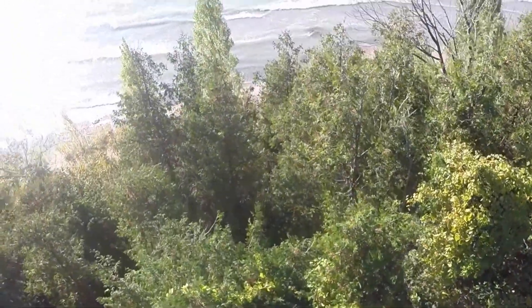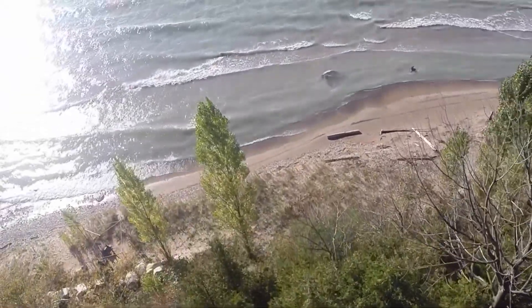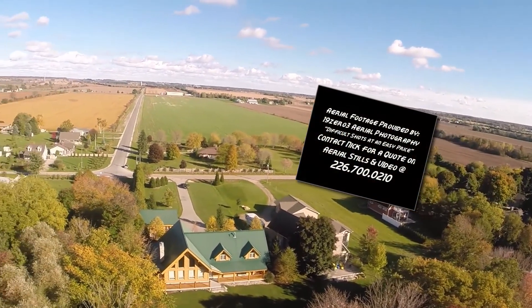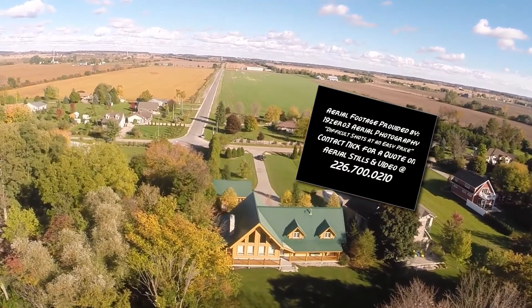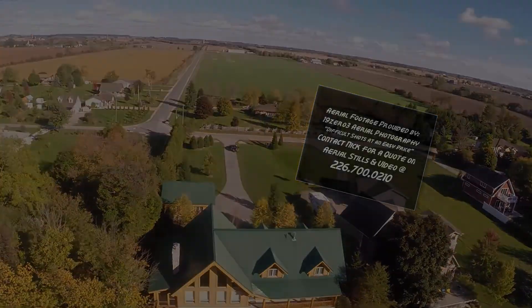The ravine not only provides a larger beach at the shoreline, but also increases privacy along the north side of the property. Only 10 minutes up the road from all the amenities offered by Grand Bend, you still get that away from it all feeling at this location. If you can afford this level of luxury, you really do need to see this place. Call me anytime to book a private showing, and I'll see you at the beach.